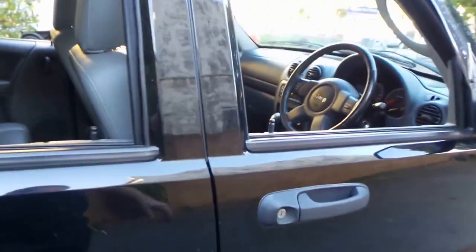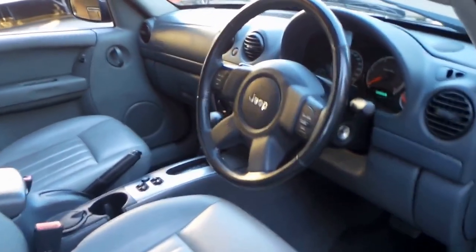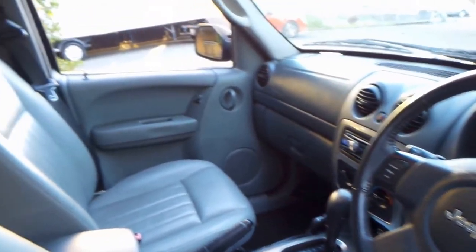I haven't seen a lot of turbo diesel Anniversary Editions, and 88,000 kilometers for a diesel, as I'm sure you would know, is very low.